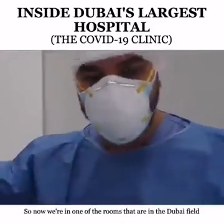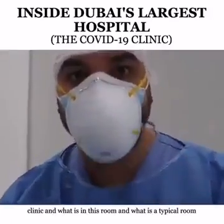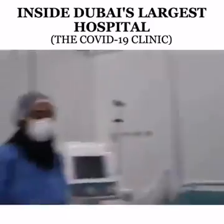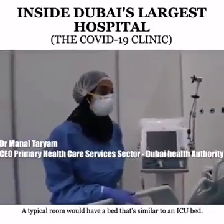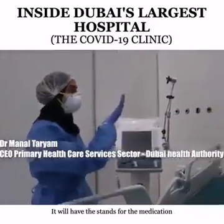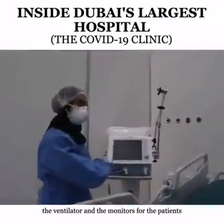We are now in one of the rooms in the Dubai Field Clinic. What does a typical room look like? A typical room would have a bed similar to an ICU bed. It will have the stands for the medication, the ventilator, and the monitors for the patients.